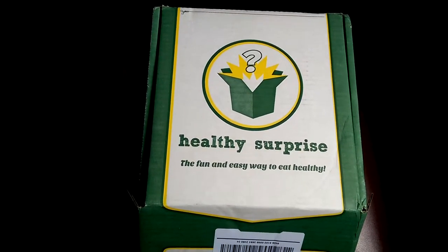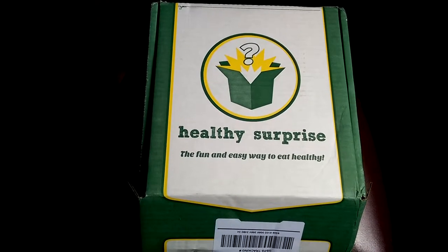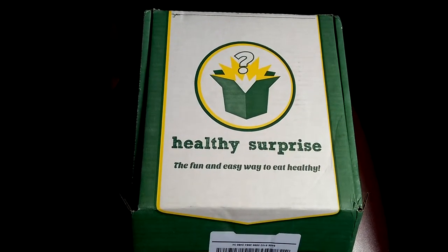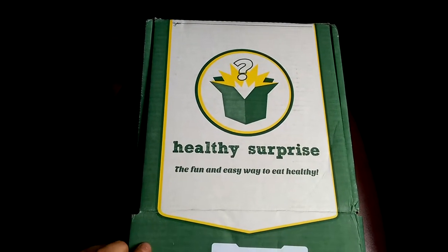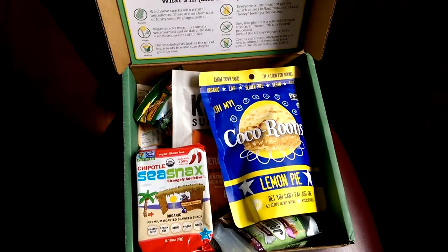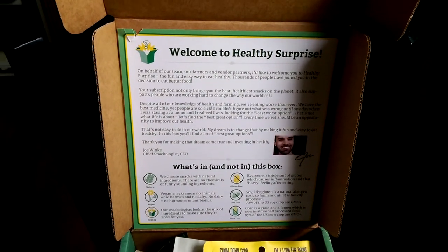What's really exciting is that for April, Delicious Obsessions actually partnered with Healthy Surprise and I curated this month's box. For April they wanted to do a paleo snack box, so they asked me to curate it. I wanted to give you a little sneak peek of the box that I received — this is one that I put together.